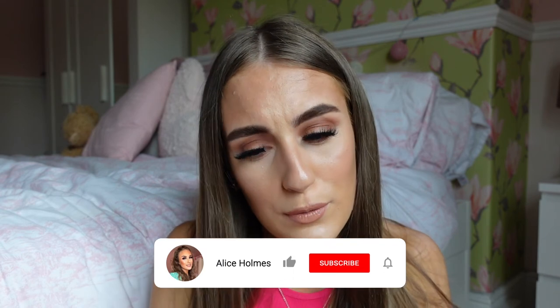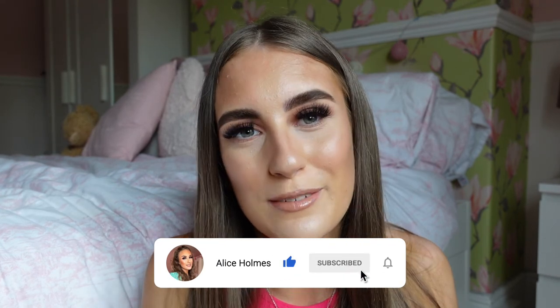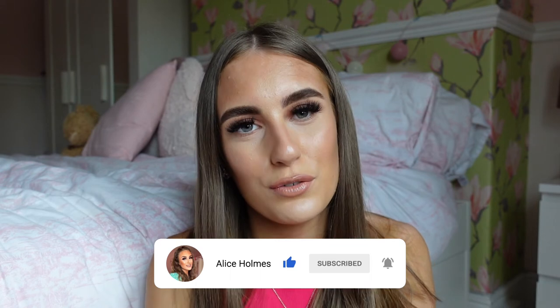Anyway guys, I think I've shown you all of my favourites this month! If you've liked anything you've seen in this video, please leave a comment and a thumbs up. Make sure to subscribe because we're on the road to 4,000 subscribers — and I will see you all in my next video. Bye!